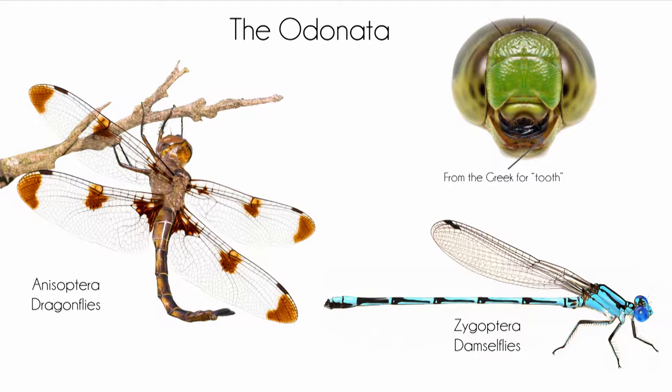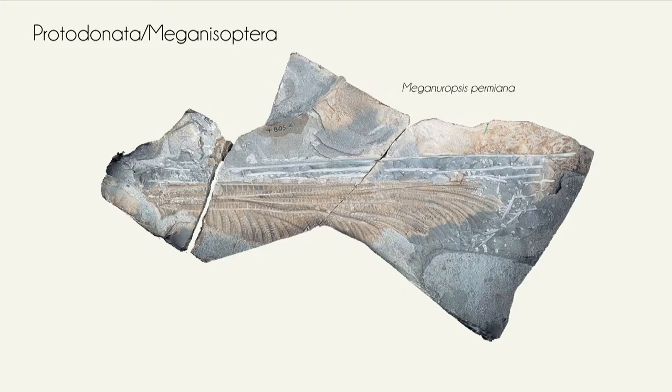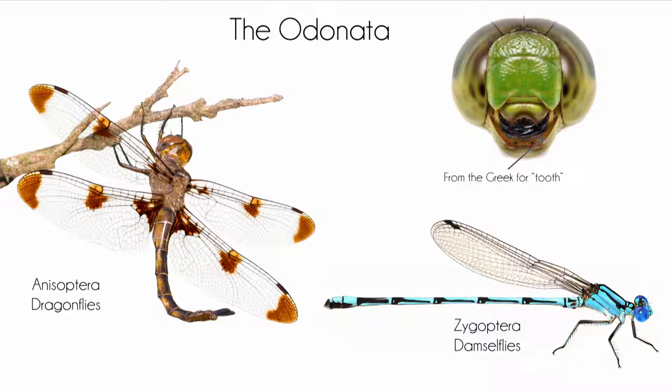Dragonflies and damselflies — there are two distinct groups. They belong in the insect order Odonata, which gets its name from the Greek root 'odont,' meaning tooth. If any of you have gone to an orthodontist, they straighten your teeth — same derivation. Dragonflies and damselflies, because the adults have these large mandibles, that's where they get the ordinal name Odonata. So how do you tell a dragonfly from a damselfly?